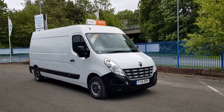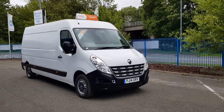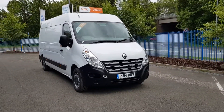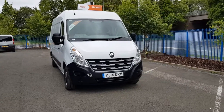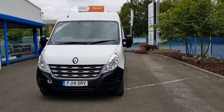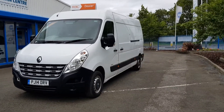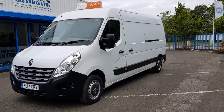Hi, I'm Richie from Jessnut Van Centre. Showroom's 2014, 14-plate red Renault Master, long wheelbase, high roof — it's an L3 H2. One owner from new, only done 40,000 miles, absolutely nothing on it. It's a 2.3 diesel.